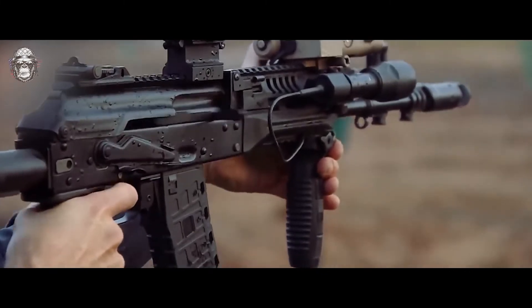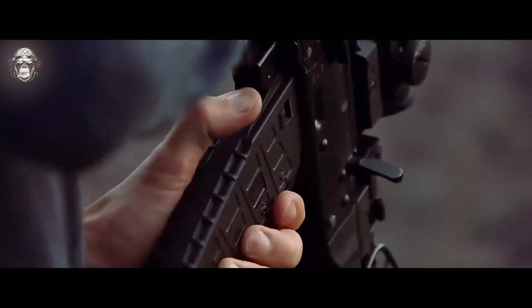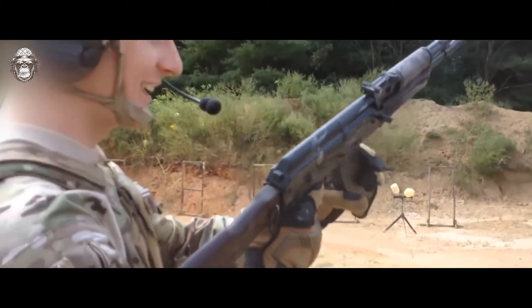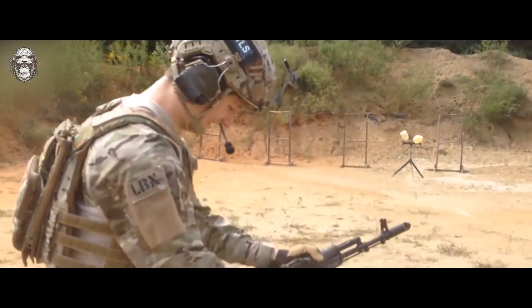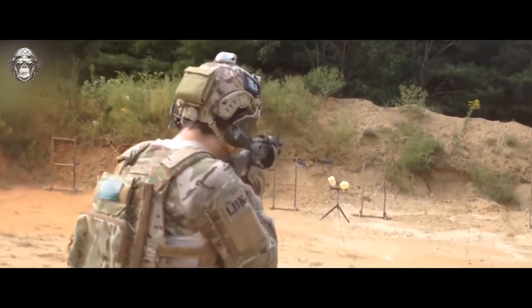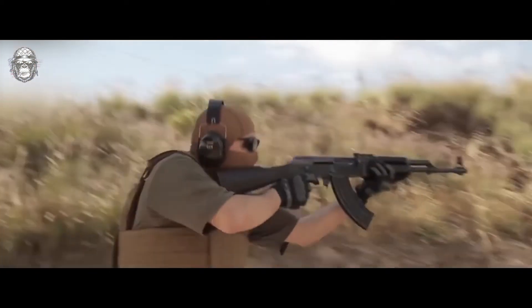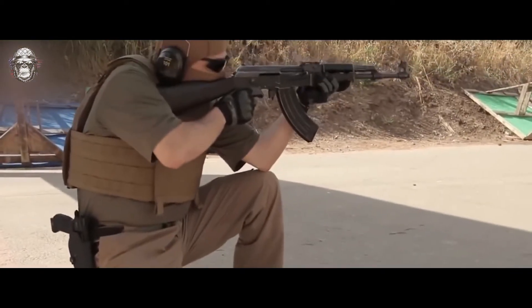In this case, the US military was not ashamed of using a weapon captured from terrorists. We can see the active use of Kalashnikov assault rifles by US troops in countries such as Afghanistan, Syria, and Iraq. Kalashnikov assault rifles are in service in more than 50 countries of the world, while their overseas competitor is only in 38.